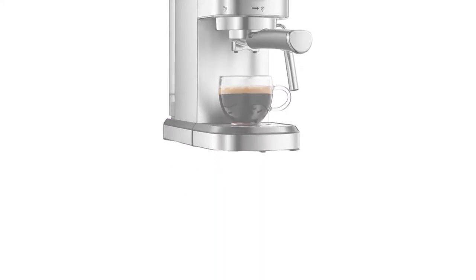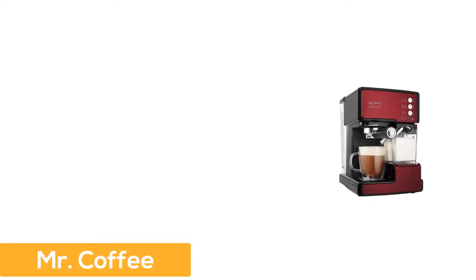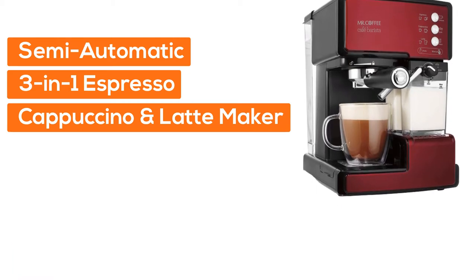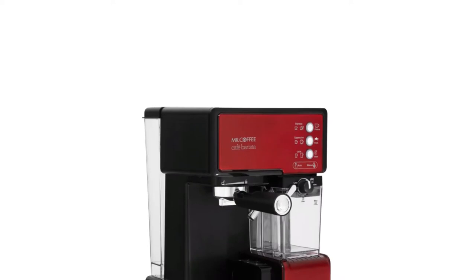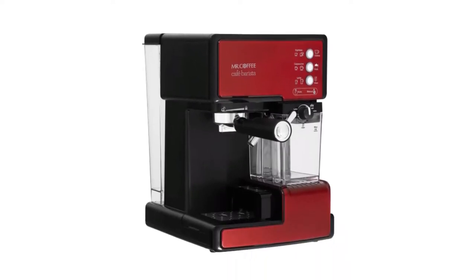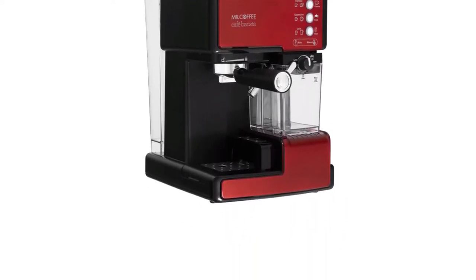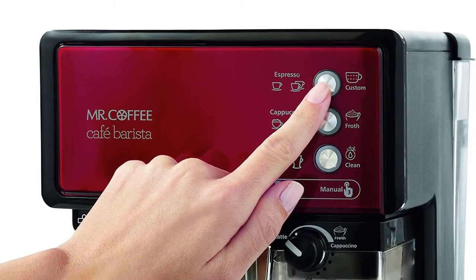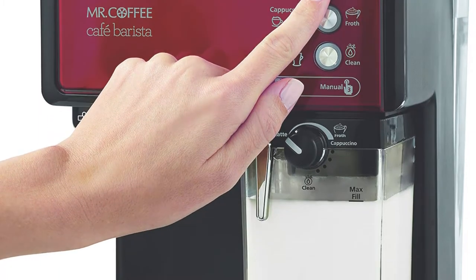At Number 1: Mr. Coffee Semi-automatic 3-in-1 Espresso, Cappuccino and Latte Maker. The 15-bar pump system brews rich tasting espresso coffee. A trouble-free automatic milk frother removes the guesswork. The one-touch control panel for drink selections creates single and double servings.